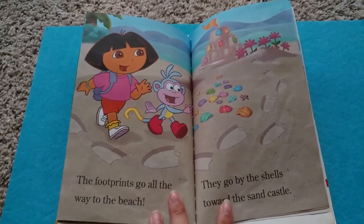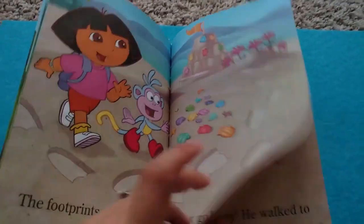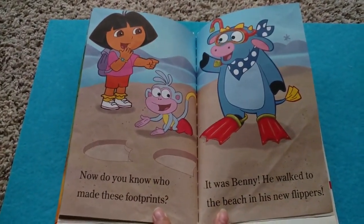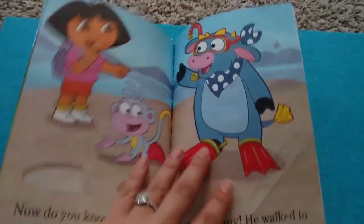The footprints go all the way to the beach. They go by the shells and the sand castle. Now, do you know who made these footprints? It was Bunny. He walked to the beach in his new flippers.